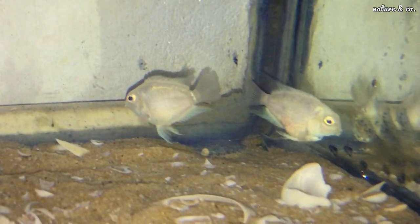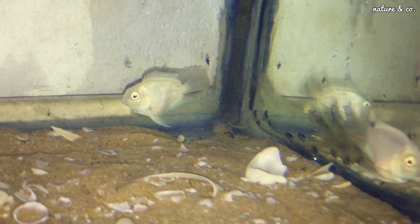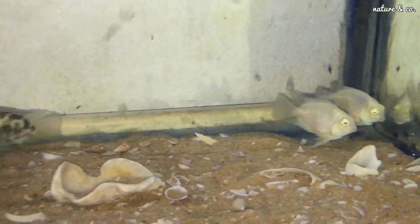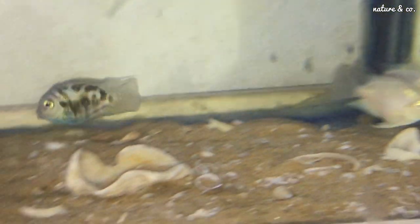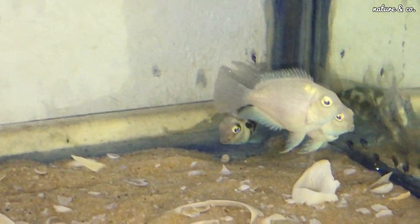You can see a breeding pair here. The lifespan of the Polar Parrot Fish is about 6 years. We currently have two available — one Polar Blue Parrot Fish and one Polar White Parrot Fish.